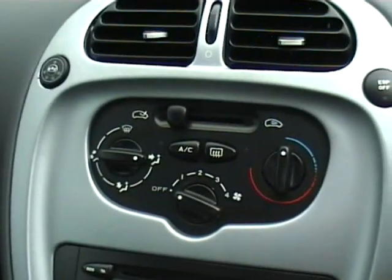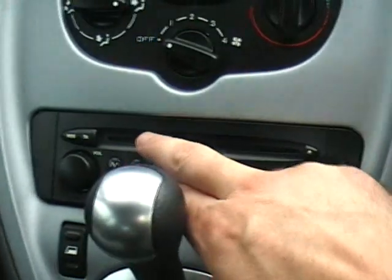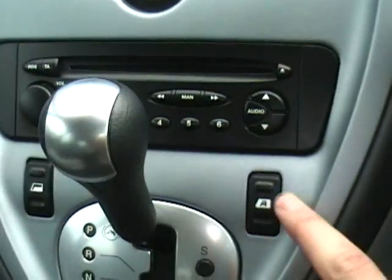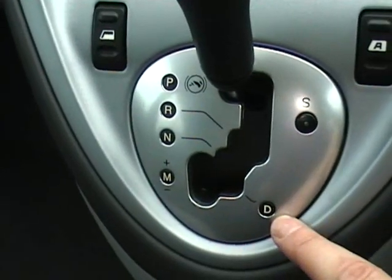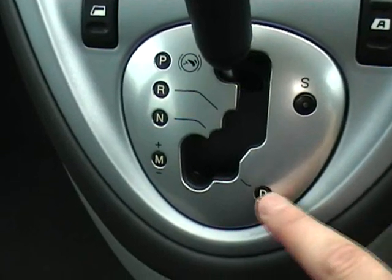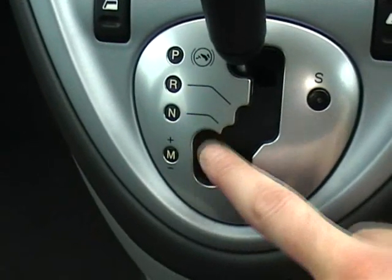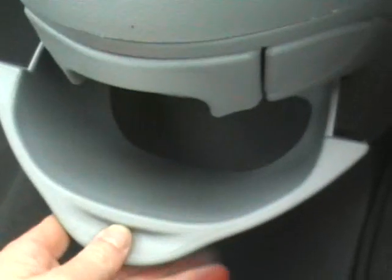Just showing you inside this Picasso: the normal heating controls, single-slot CD player, electric front windows. The automatic gearbox has a winter sport mode and obviously Drive, but also Tiptronic so you can change up and down the gears, which is nice and easy to use. There are lots of little cubby holes, lots of storage — great for families.